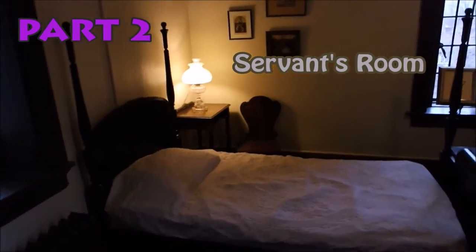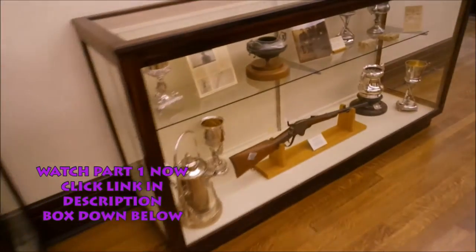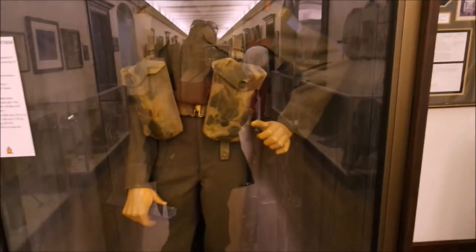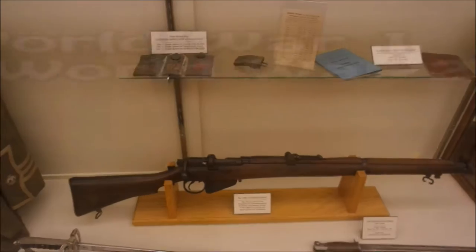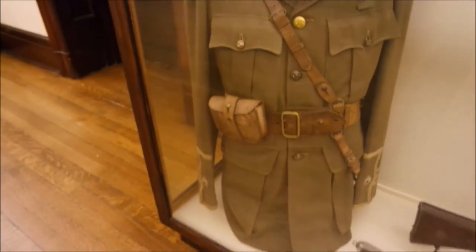Going up this staircase to the third floor. This is the servants' room - typically where the unmarried females would sleep. Not bad at all, not a bad living space. Pretty small but check out the rifles they used - World War stuff. Look at the rifles, I presume they were really heavy to carry. Military gear, military gear. Really cool to see the Queen's Own Rifles of Canada.